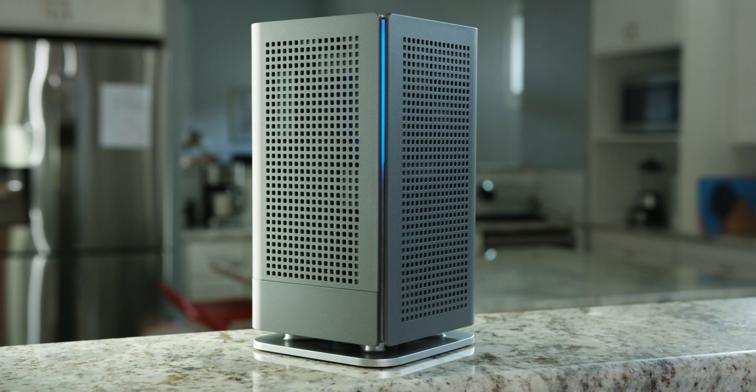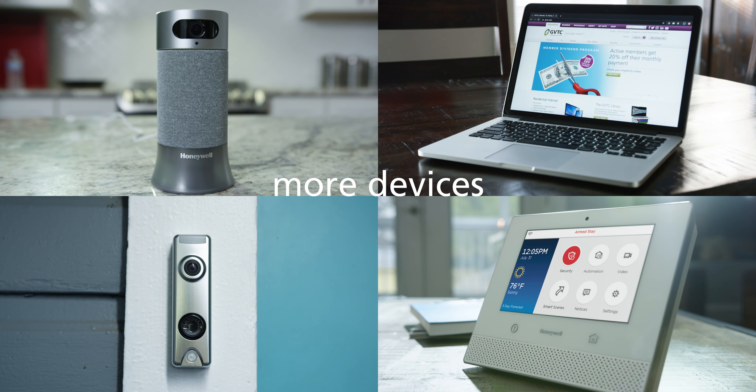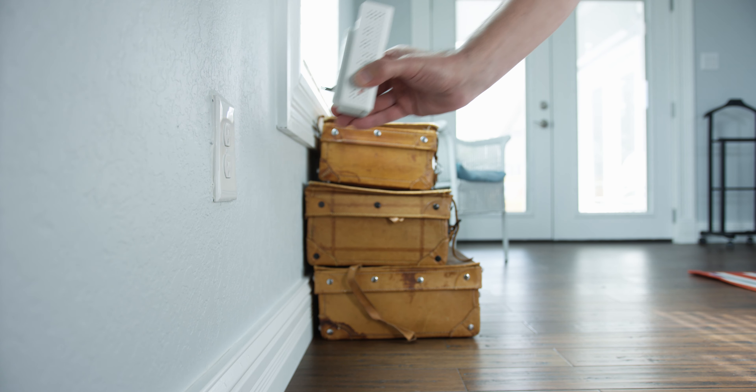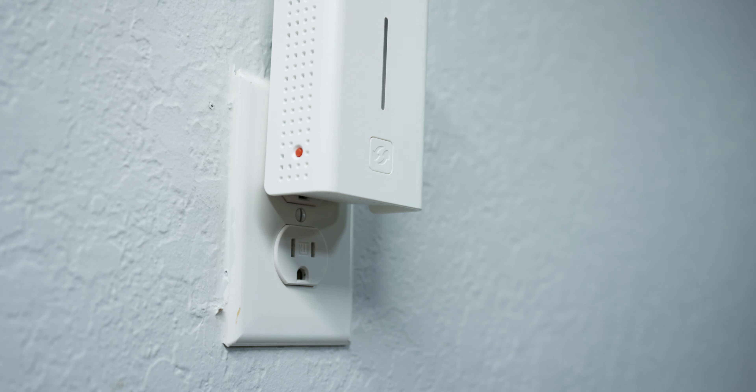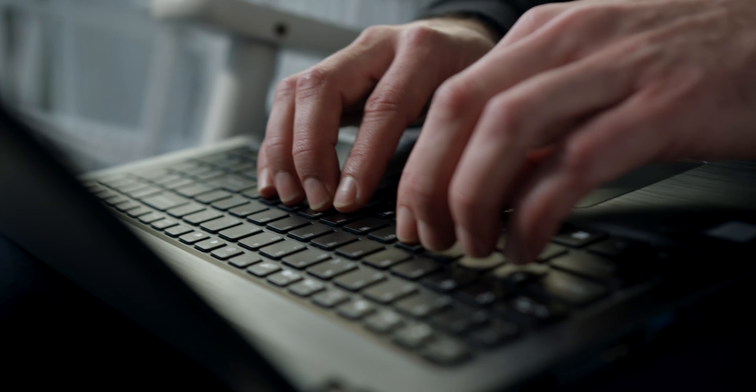Wi-Fi 6 utilizes new technology. More devices work smoothly, all connected on your fiber to the home network. If you're in need of even greater coverage, you can upgrade to our Wi-Fi mesh, which spreads signal to places otherwise impossible to reach.